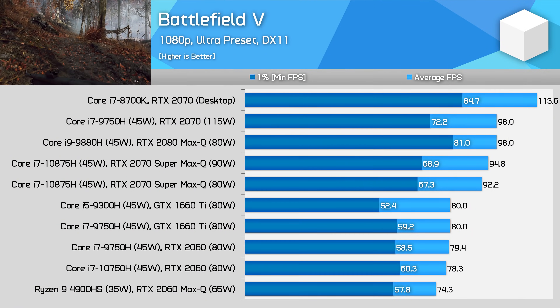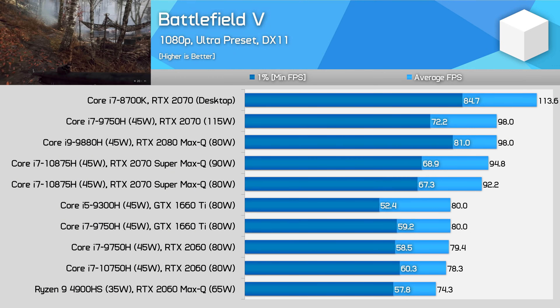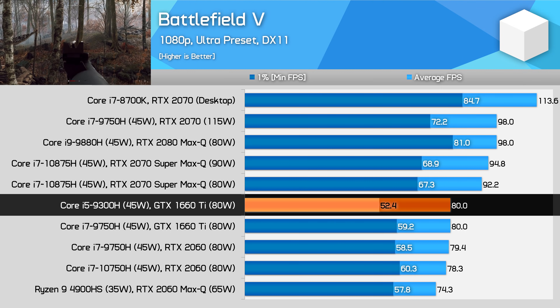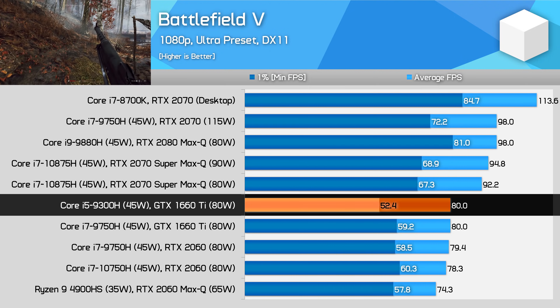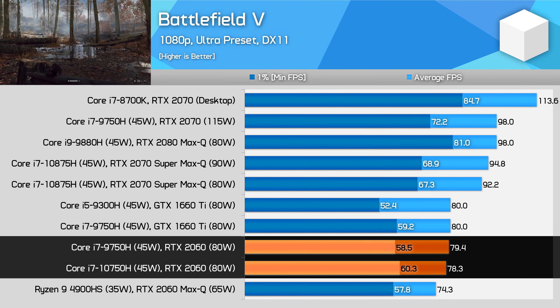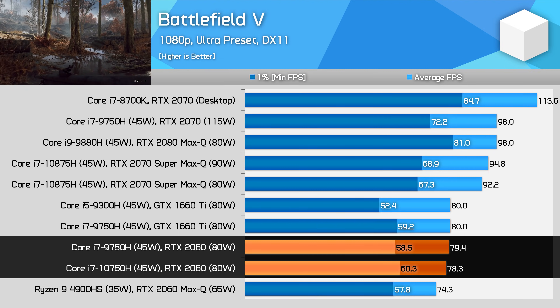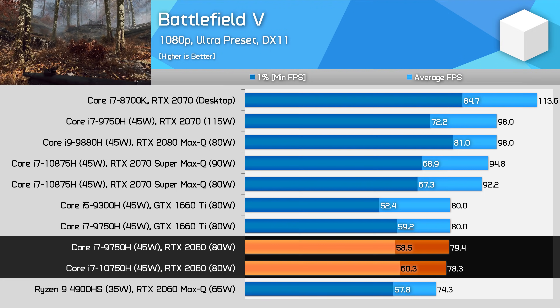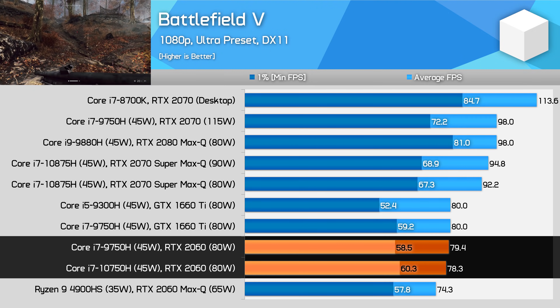Battlefield 5 is a title where Intel's 9th gen quad-core is clearly not a great option for playing at 1080p with ultra settings, given its lower 1% low performance than other configurations. When comparing 6-core CPUs though, we see equivalent average frame rates and a small 3% gain to 1% lows. The game is slightly smoother and more consistent with 10th gen, but not by much.